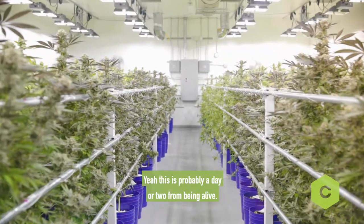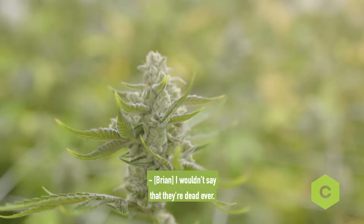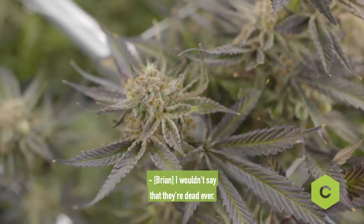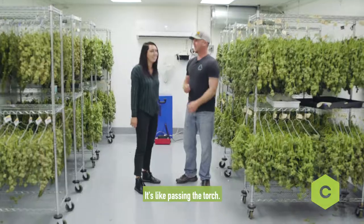And this is probably a day or two from being harvested. Do you consider them dead after you cut them? I wouldn't say that they're dead ever, because they're kind of giving life to us. It's like passing the torch.